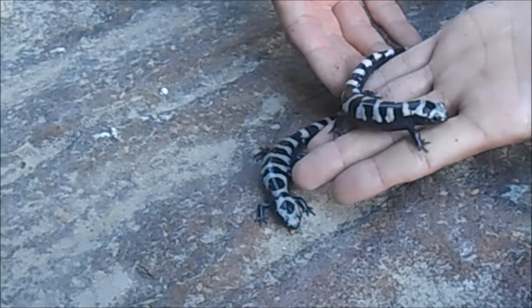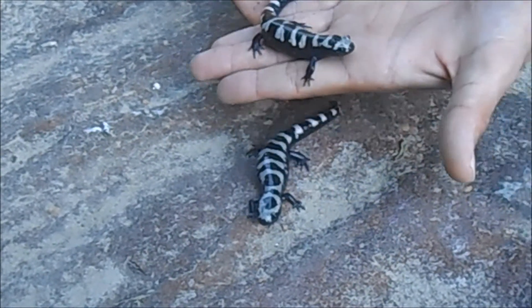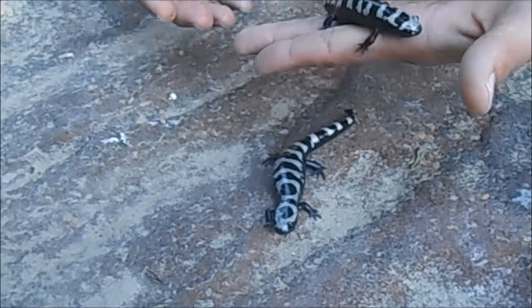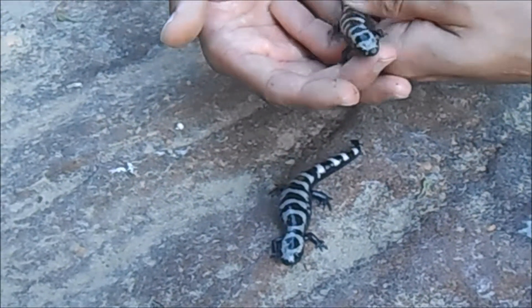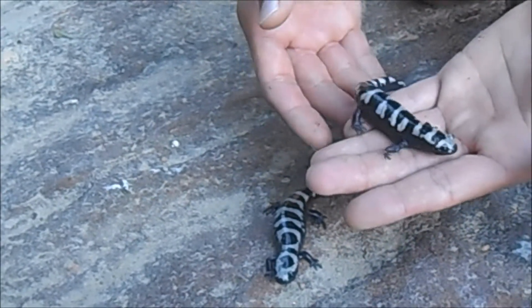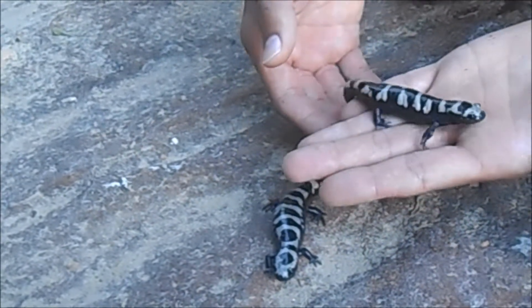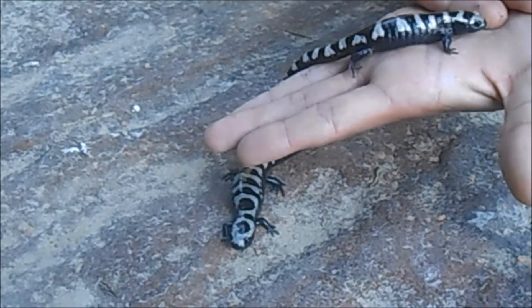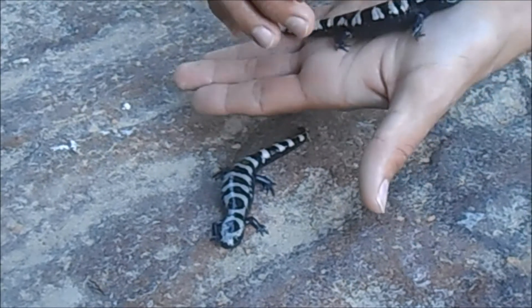Most salamanders can be found in the northern forests and they live pretty much under logs or they'll burrow into the ground. They only come out usually after it rains or during the nighttime because they don't want to dry out in the sunlight, and they'll pretty much just eat bugs — crickets, snails, earthworms, things like that.